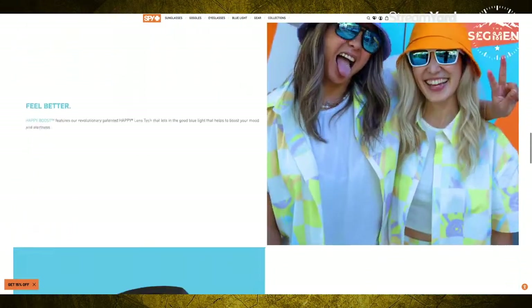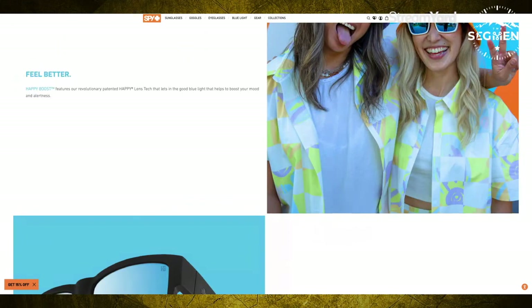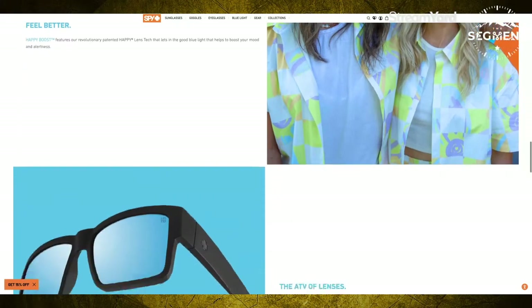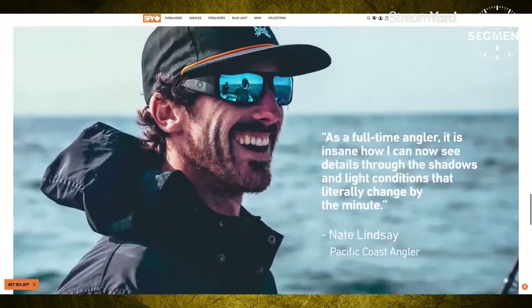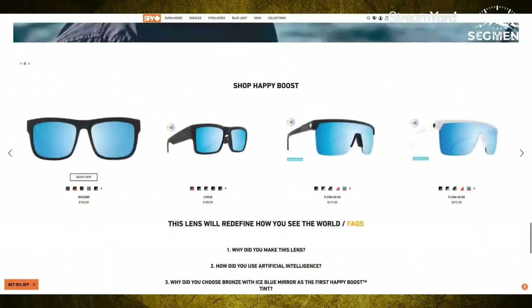Happy Tech, as you may remember, filters out the shortwave blue light which is bad for you, and lets in the long-wave blue light that actually increases your mood and alertness. Both are in this Happy Tech Happy Boost lens. Now let's take a look at all the different types of glasses it comes in.